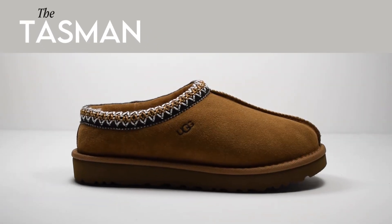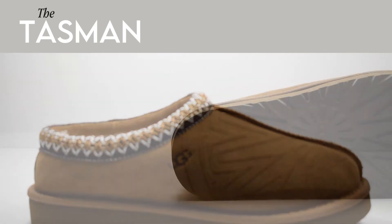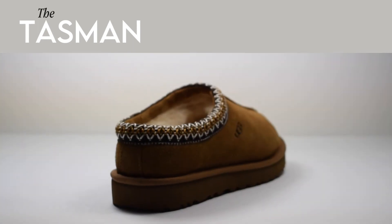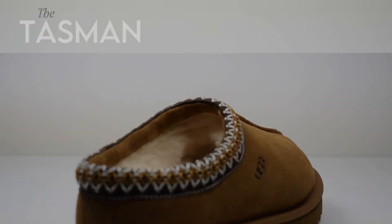Next up we've got the Tasman, which is a great unisex slip-on style slipper with a premium suede upper and a luxuriously soft sheepskin lining. The Tasman has Ugg's lightweight EVA outsole, so it can be worn inside or out, and is finished with an attractive braid detail in contrasting colours around the collar.